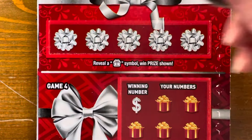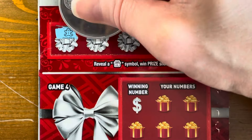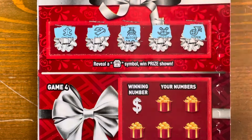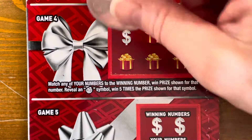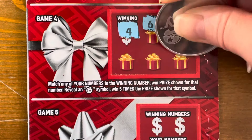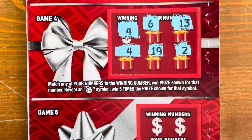Game three — let's see if we can find a present. We have a gingerbread man, a scarf, a nutcracker, a horse, and a horn. Nothing. Game four, winning number is four. We've got a 6, 13, 2, 19 — oh, we got a four! Yes! Awesome!